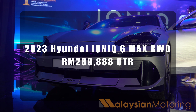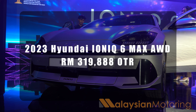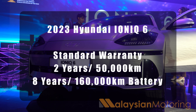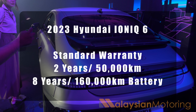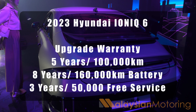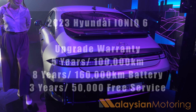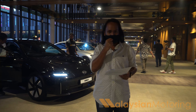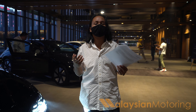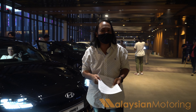The rear wheel drive model comes in at 289,888 Ringgit, while the all-wheel drive model is 319,888 Ringgit. Both cars come standard with an eight-year, 160,000-kilometer battery warranty. The general vehicle warranty is two years as standard; upgrading to a five-year warranty costs an additional 10,000 Ringgit, giving you five years and 100,000 kilometers of coverage — as standard it is three years and 50,000 kilometers. The first 30 owners will receive a free one-year Shell Recharge Gold membership for access to fast chargers across the country, including 180-kilowatt charging.